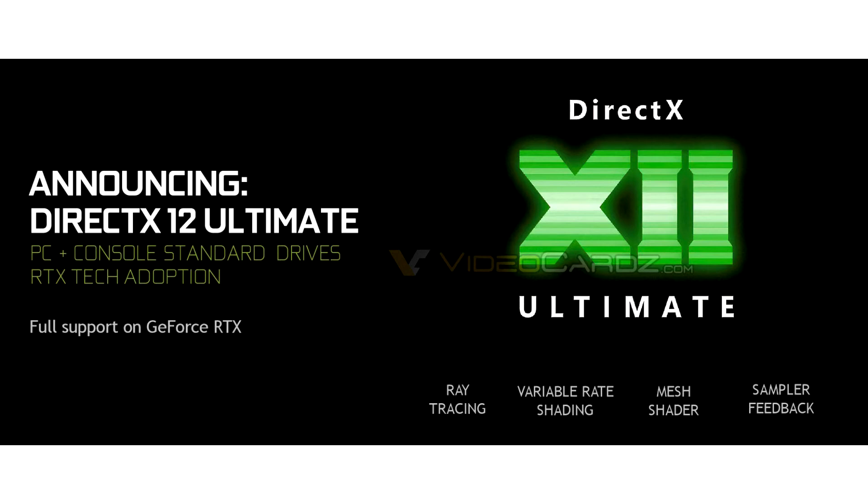From the leaked slide we can see the improvements coming in the form of a few additions. The GeForce RTX lineup will support the updated version of the API with features such as ray tracing, variable rate shading, mesh shaders, and sampler feedback.